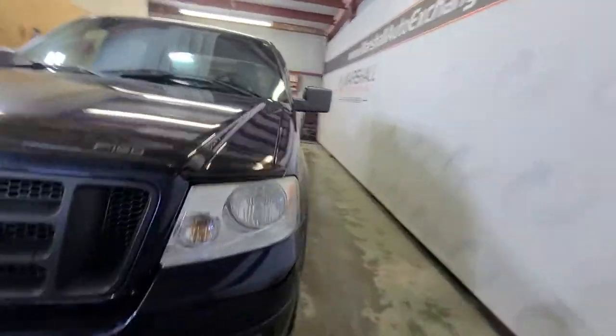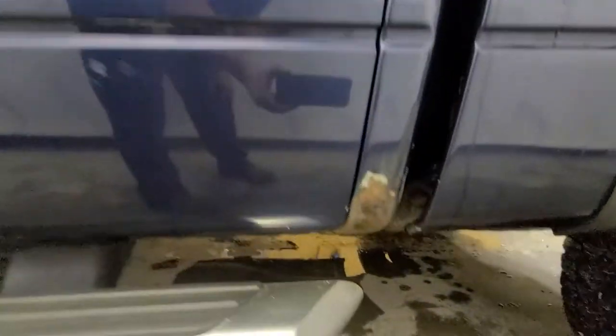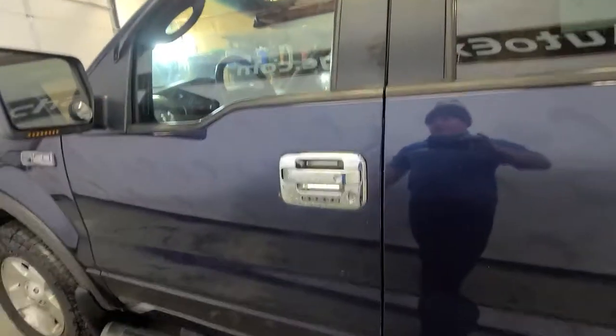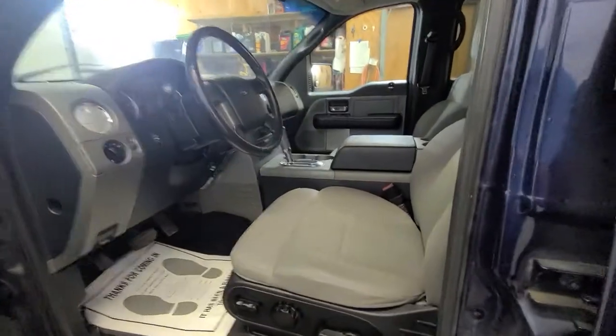There is rust on the cab corners — I do want to go over that. Otherwise it's a pretty clean truck, but there is some rust on the corners. That said, it's far from rusted out. For its age and miles, it's in nice shape and the interior is really clean and well taken care of.